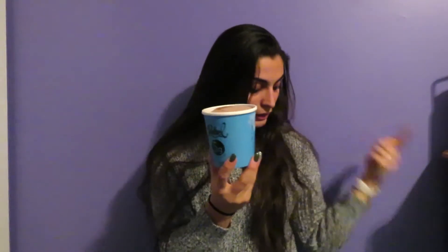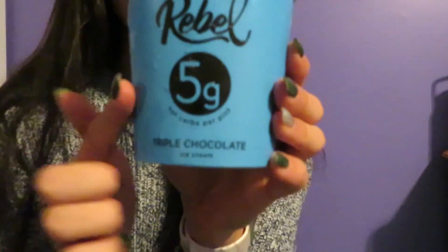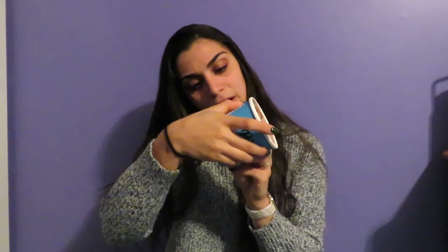Last but not least I have Rebel ice cream. I got the triple chocolate because I love chocolate. This was the most expensive pint I've ever purchased — it came in at $5.99, basically a whole $6 for a pint of ice cream. Rebel has 5 grams of carbs for the entire pint, so this is a keto person's dream. You get two thirds of a cup per serving at 190 calories per serving. It has cream and water in it — it has dairy, it's not dairy free. It is gluten free though.